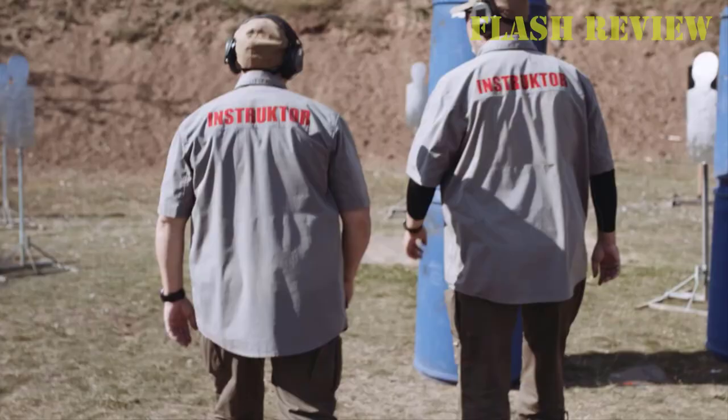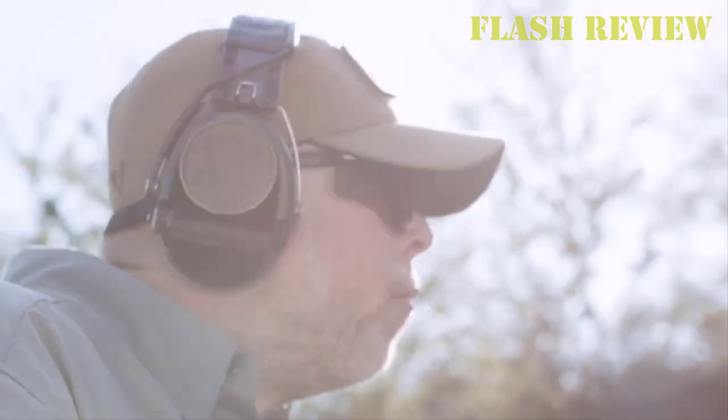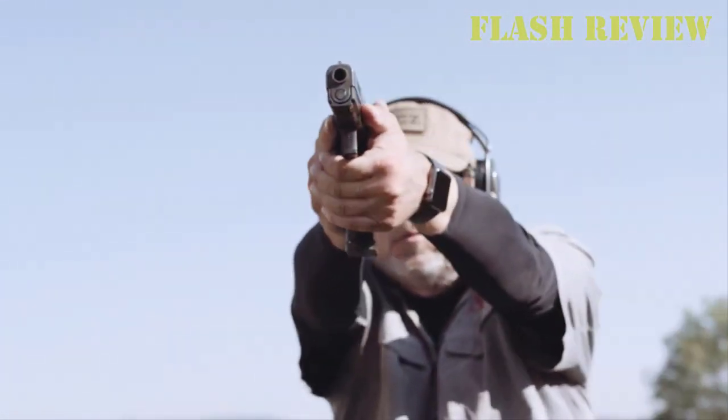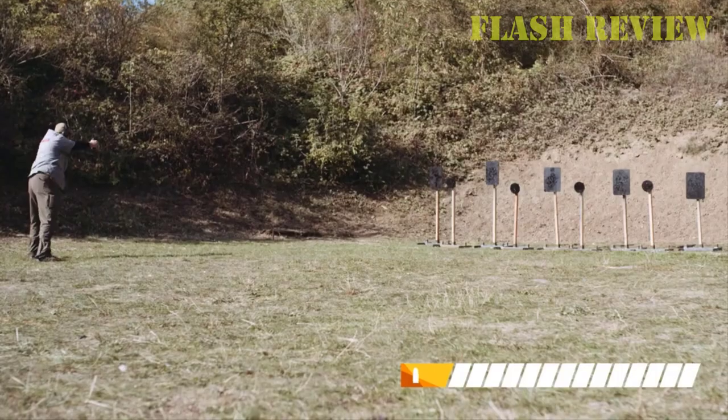Welcome back with another episode of Flash Review. Today, we will look at best pocket pistols. I'm fairly convinced that there is no concealed carry pistol more convenient than a pocket pistol when self-defense is in question.